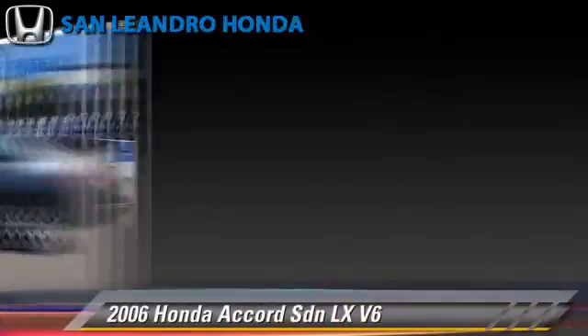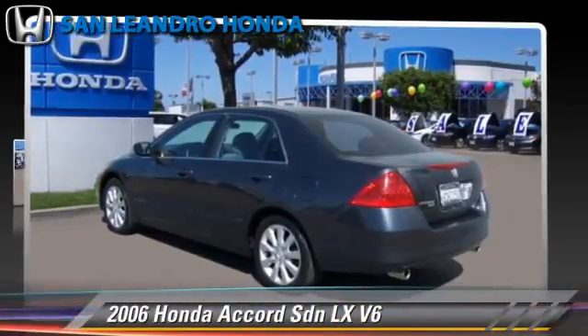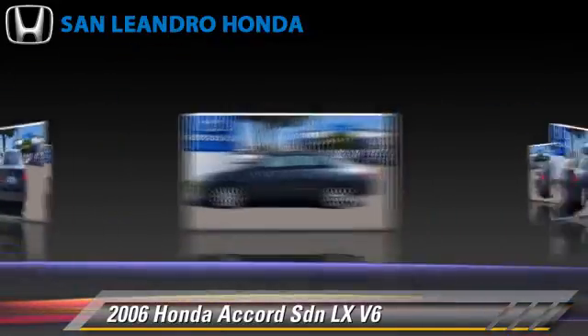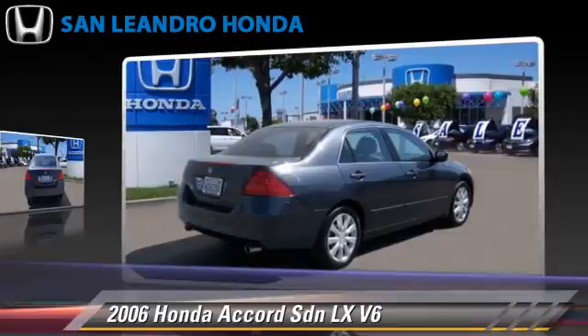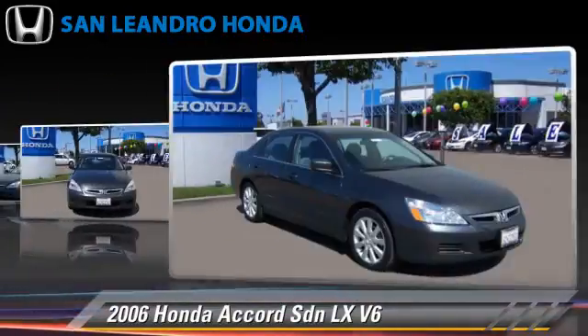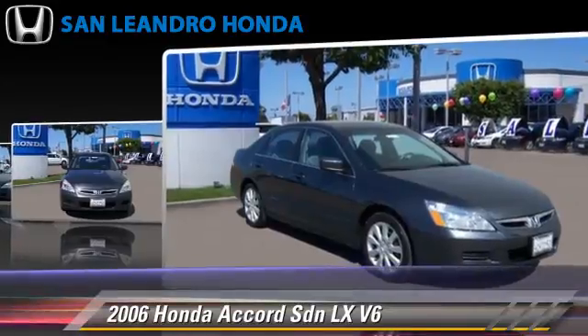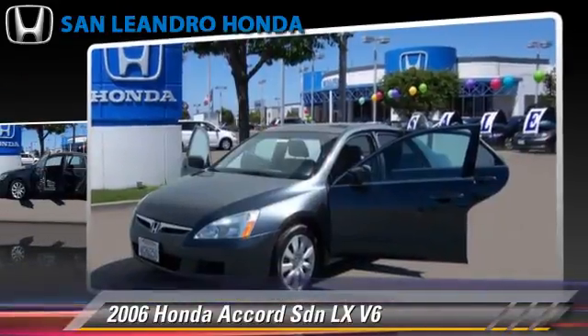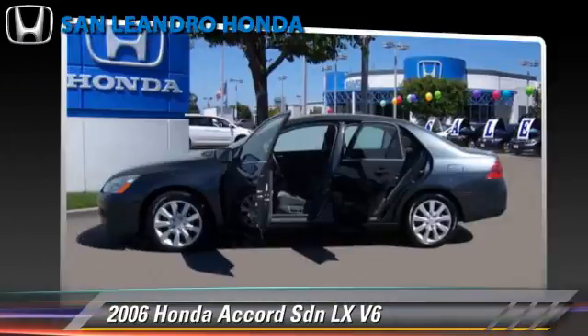The 2006 Honda Accord LX, powered by a V6 engine with a 5-speed automatic transmission. This sedan, with fewer than 75,000 miles on the odometer, is well equipped. This Honda features a sunroof, alloy wheels, and tilt wheel.